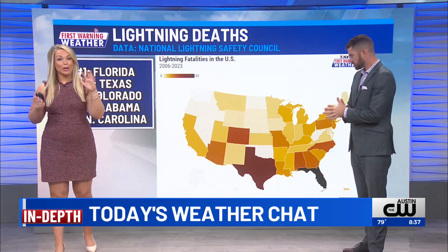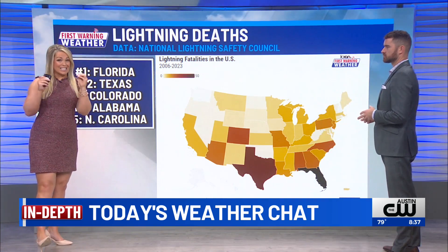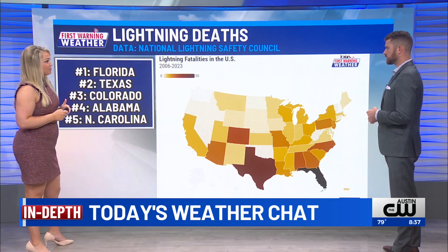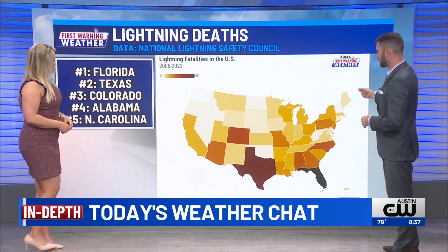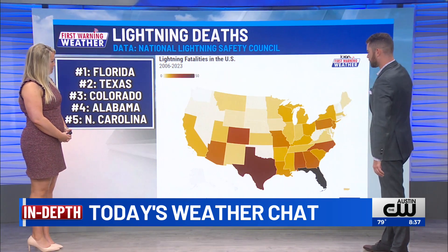Our data reporter and meteorologist Christopher Adams put together this display of where we see the most lightning deaths in the United States, and it's scary to look at. It is certainly a cool display to look at on our website — you can hover over each state to see the difference.